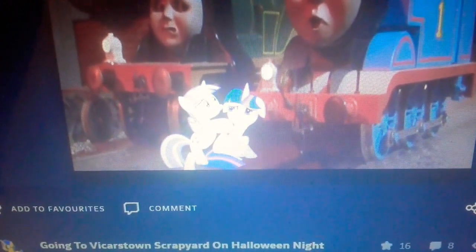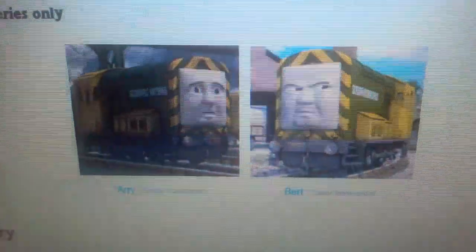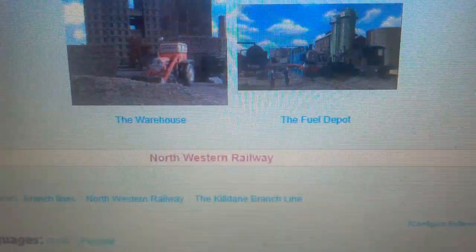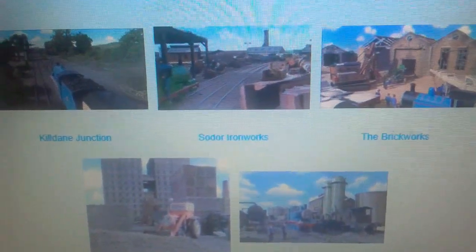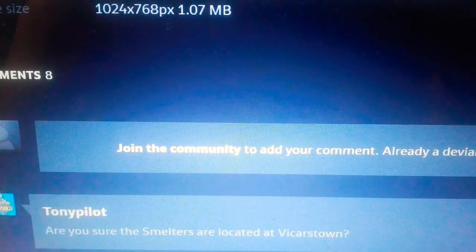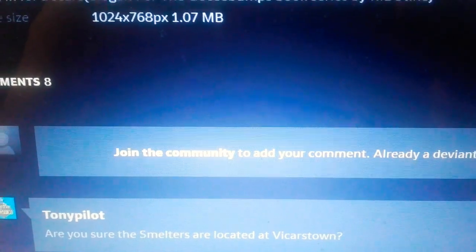The Smelter's Yard is located at Kildane. Thomas and Emily were at the Kildane line. The Smelter's Yard, slash the Iron Works, is located at the Kildane branch line. Actually, I'm not sure, because the Smelter's is located at the Kildane branch line.